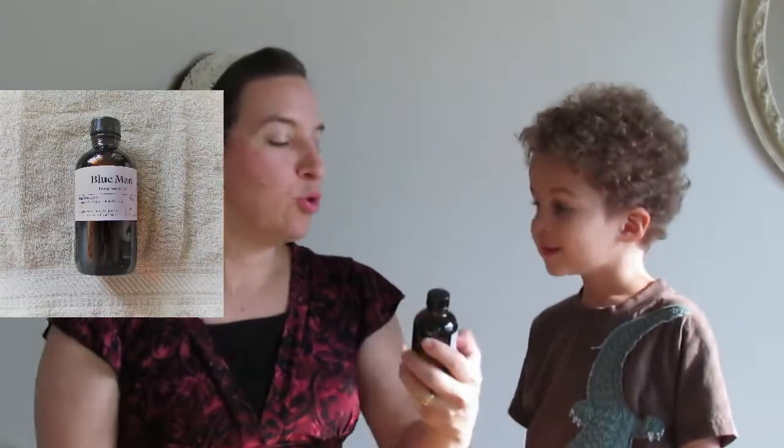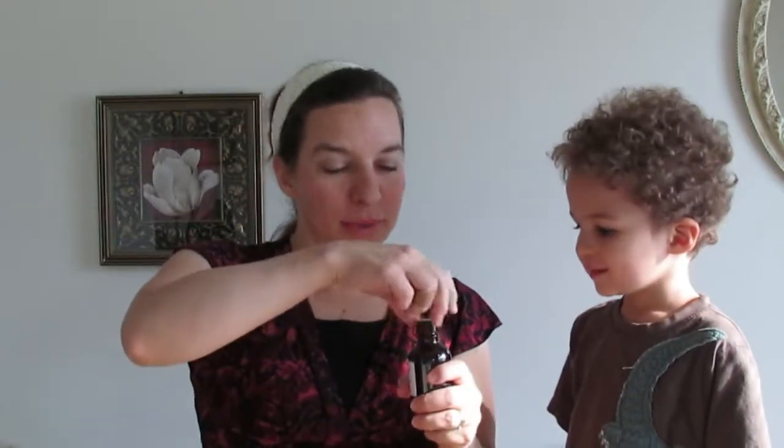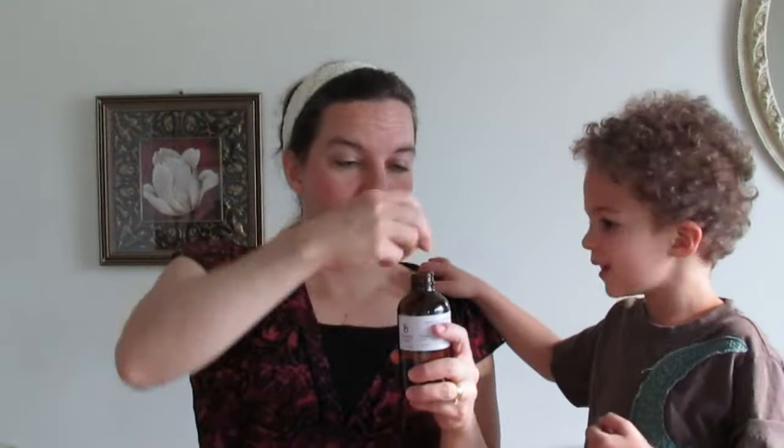Okay, what do we have here? This one is called Blue Man. It's a fragrance oil. I hope I never run into a Blue Man. But anyway. I'm not sure what I think of this one. Look at that one. This one I already know and like because I've made it. In fact, we just gave your teacher a gift and we included soap that has oatmeal, milk, and honey fragrance oil in it. Mmm. Mmm.